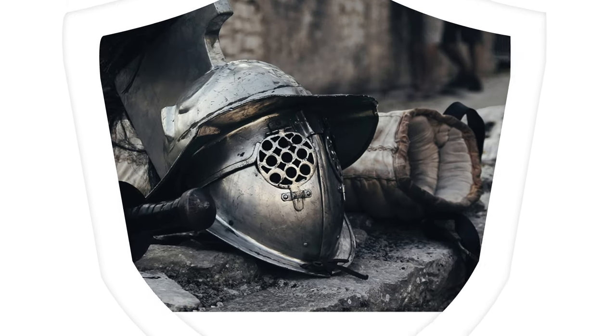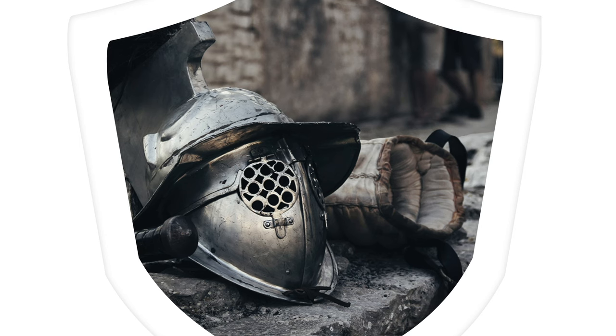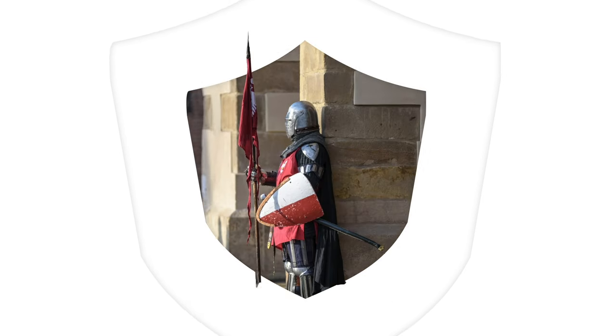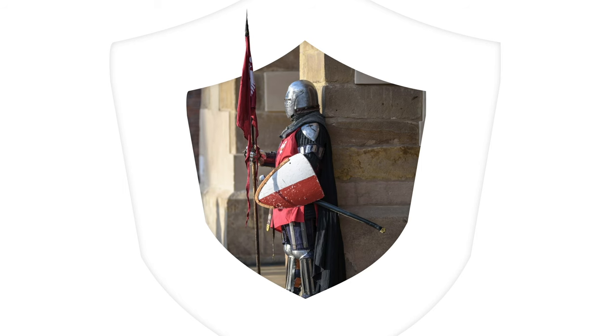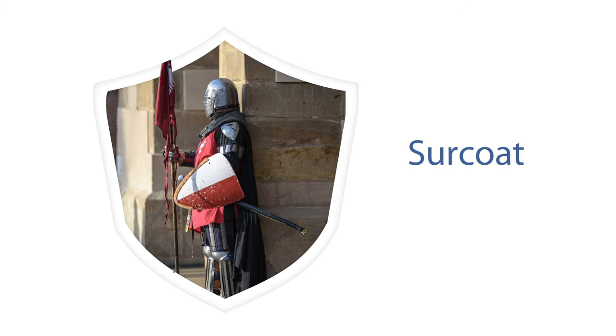In medieval Europe, knights often wore heavy armor and helmets, making it hard to tell who was who on the field of battle. To prevent confusion, the knights would decorate themselves, their helmets, shields, and surcoats. A surcoat was a loose robe worn over the armor — hence the term coat of arms.